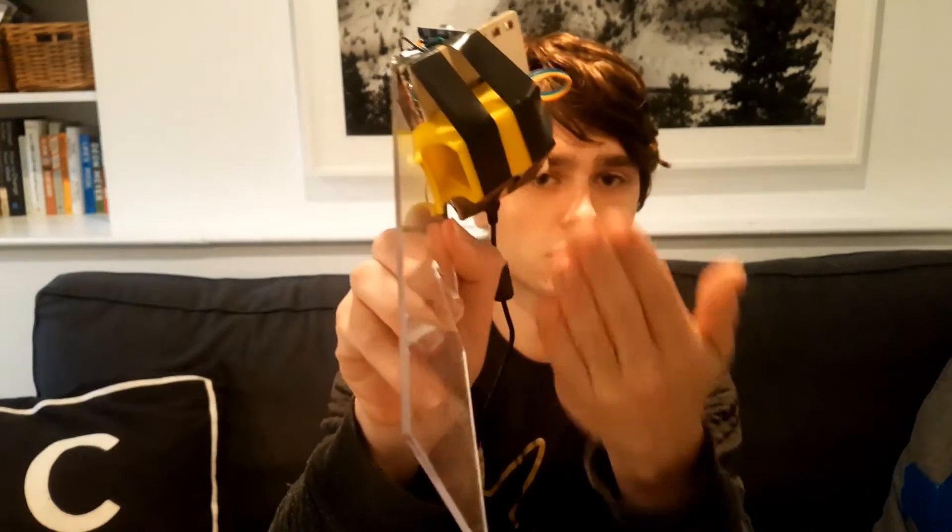It's also held together using prime construction methods, such as loads of electrical tape, and it's held onto your face via the cutting-edge technology of just holding it up.